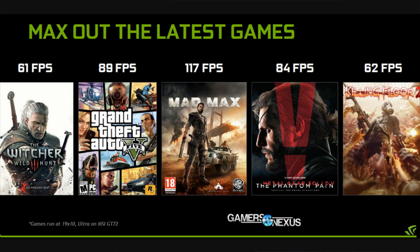Those limitations are likely bound by thermals and TDP. When we asked about overvoltage, NVIDIA told us in our meeting that it is a distinct possibility they will look into for the future, but at launch, overvolting will not be available for the GTX 980 as found in notebooks.